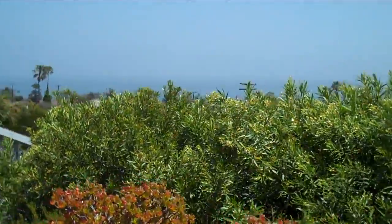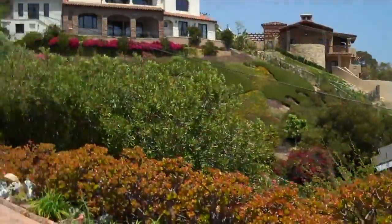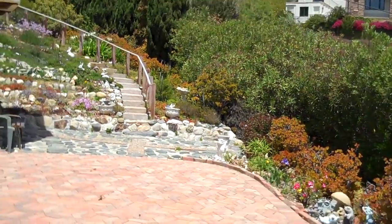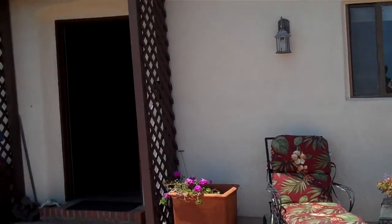We're sitting high on the hill — although you can't see it because of the vegetation here, you will see the view once we go in. We're almost on an acre of land, slopes upwards, and we'll go into the front door.